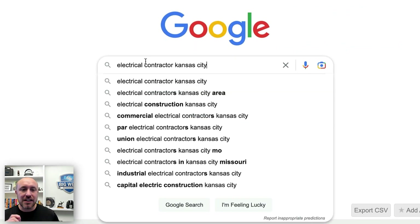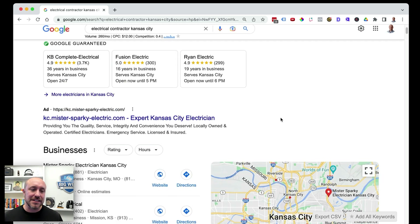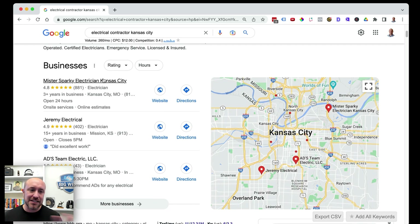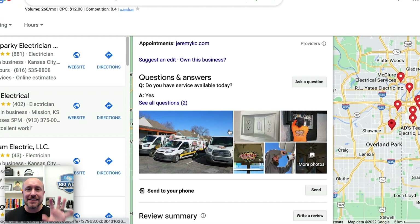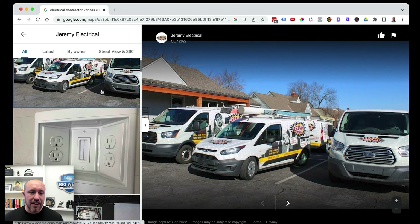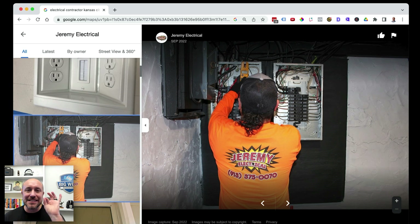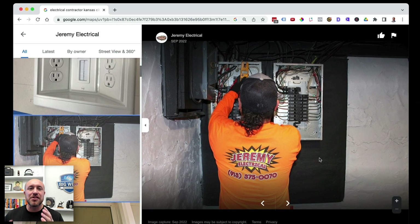The first example is 'electrical contractor Kansas City' — a very common local search. Let's look at Jeremy Electrical, one of the top rankers. I can tell right off the bat this guy knows what he's doing. He's got his vehicles with a logo. One photo is awesome — it's got a person doing work they state they do: electrical work. Google can see that. Very importantly, he's got his logo on the back of the shirt. Google is going to match that logo to the website and to the logo uploaded in the Google My Business account. This is very powerful.